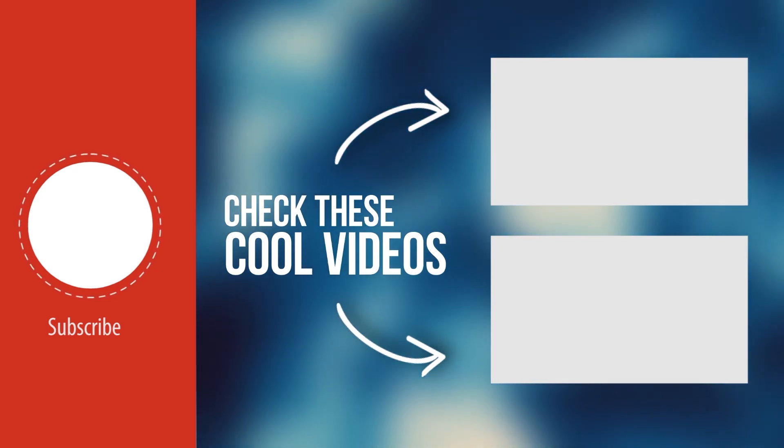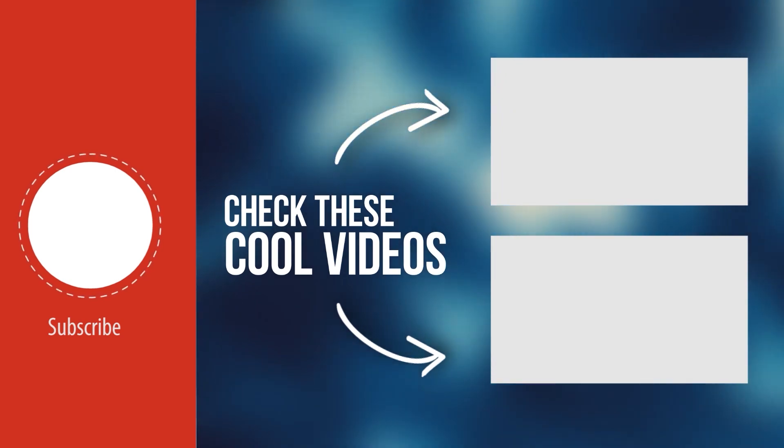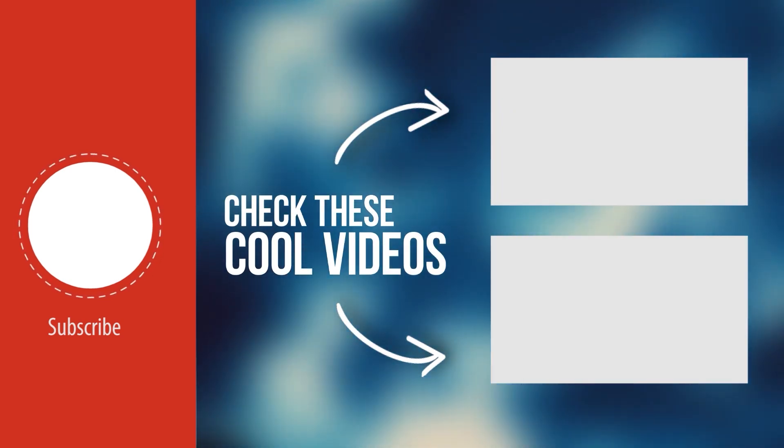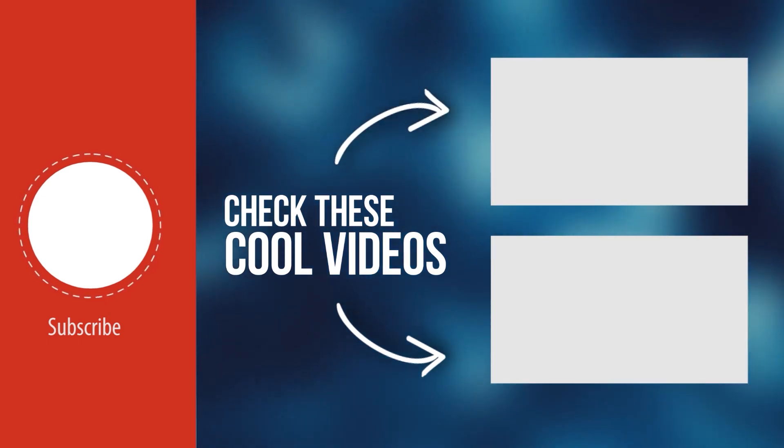Now tell us in the comments what you think of these 10 completely blatant and incongruous mistakes hidden in movies, that you had probably never seen before. Don't forget to subscribe and click here to watch another of our videos!